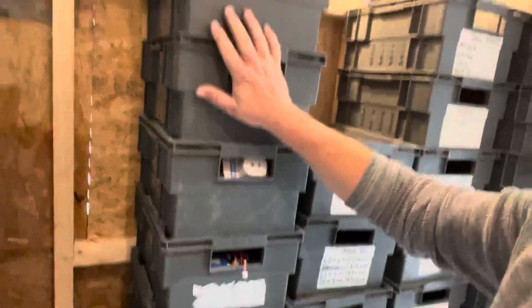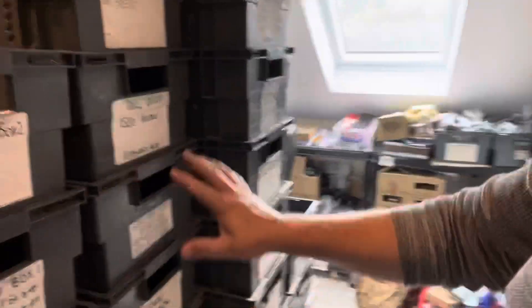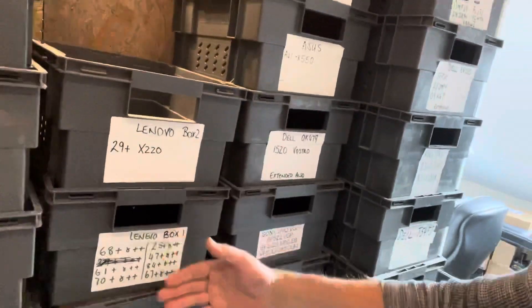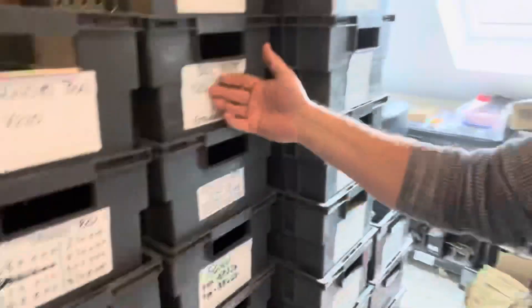These are to be listed. As you can see, it's gone up and up. They're all to be listed. And these are laptop batteries — Lenovo, Hewlett Packard, Dell, Asus, etc.